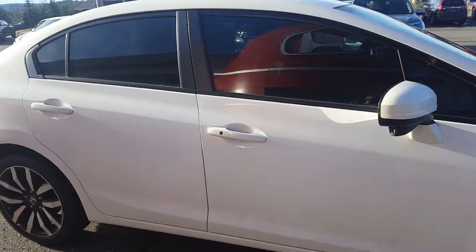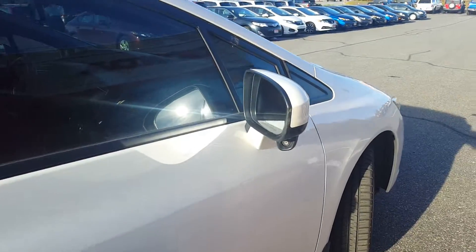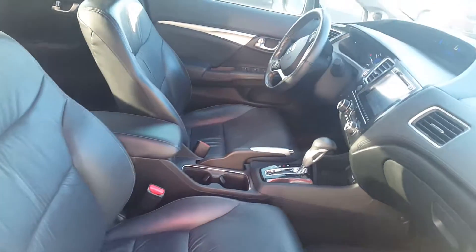Vehicle comes with tinted windows. It's got the Honda Lane Watch. Nice clean interior — I didn't find any rips, tears, or burns. It's got a very nice black cloth interior.